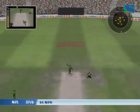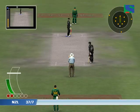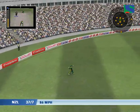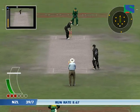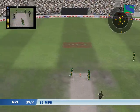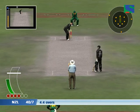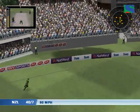It never looked like being a run there. Oh no, that's a terrible call, there was never a run in that, never. Steered expertly into the gap. That came off the pads. The umpire's signalling that as leg byes.